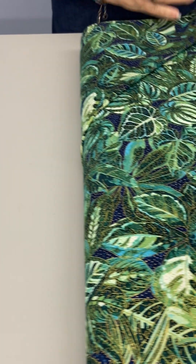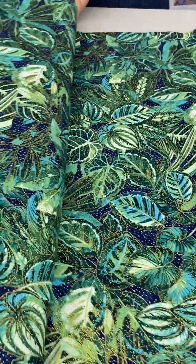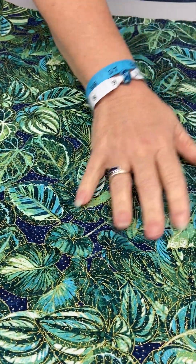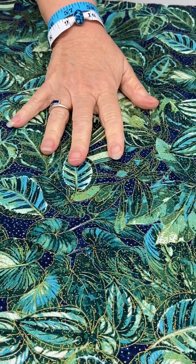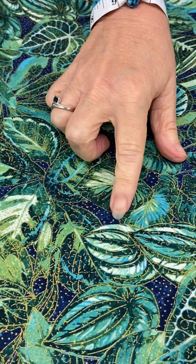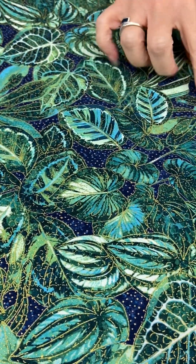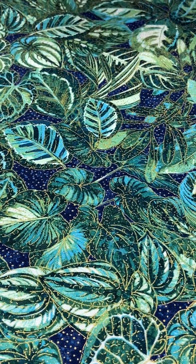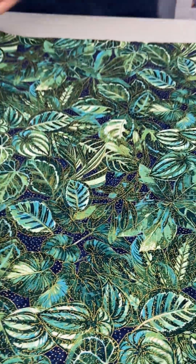The next one is just the tropical foliage. You can see it's in a lot of different jewel-tone greens, and it's on a navy background, which I think just makes those leaves pop.